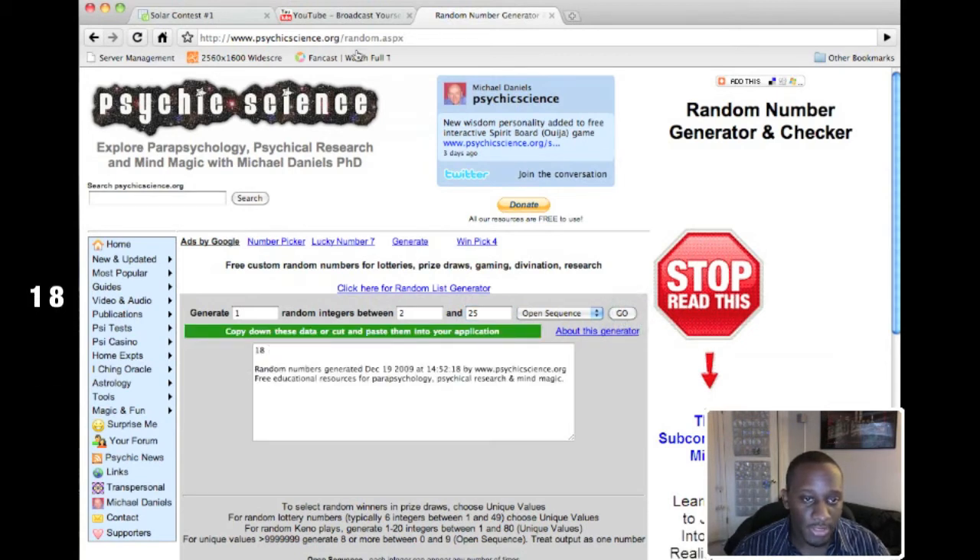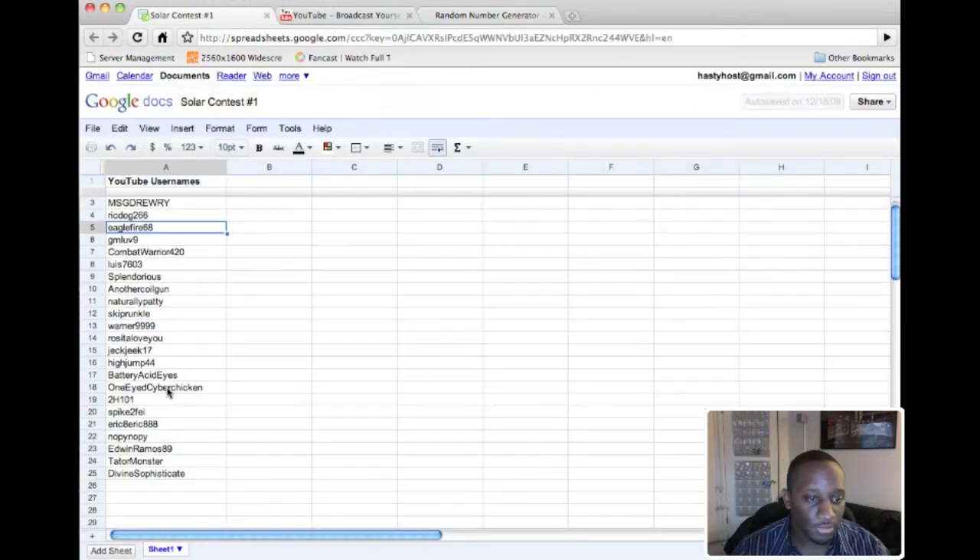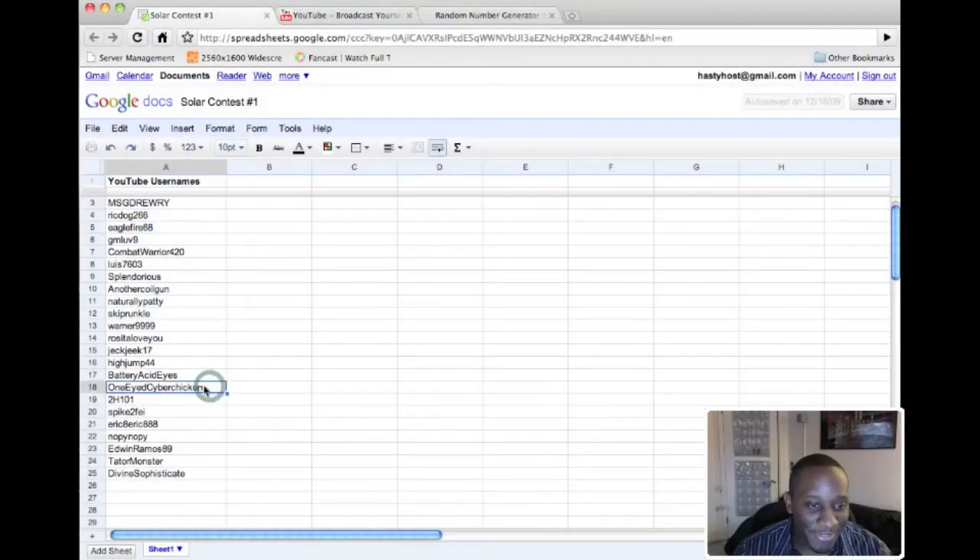Whoever is number 18 is the winner of the five or six watt solar panel — and that's 'Odd Cyber Chicken.' What a name! Congratulations — I'll probably be messaging you for your address and everything. For those who didn't win, feel free to comment below saying you're interested and try again next time. Congratulations again!